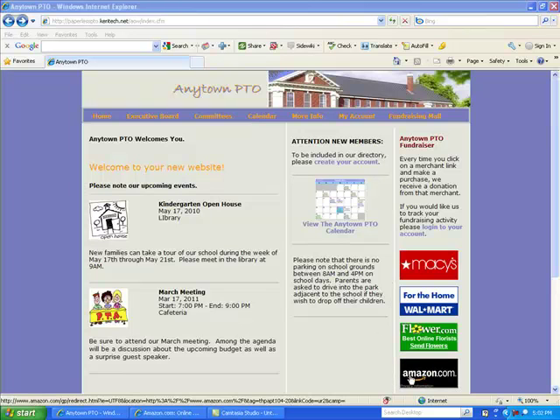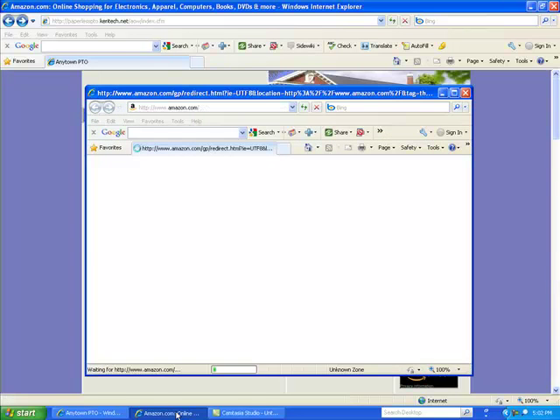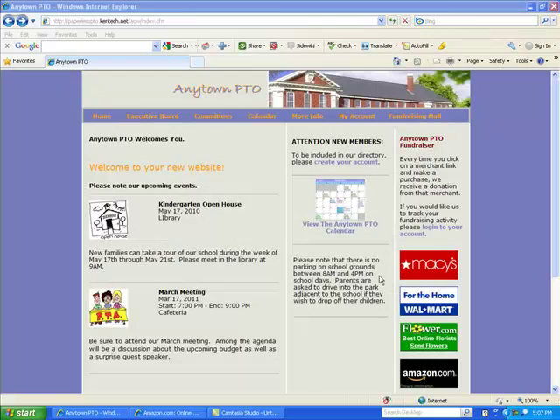For example, if we were to click on the Amazon.com image that you see, we will be redirected to the website of Amazon.com. And if we were to make a purchase from Amazon, a portion of the amount that we spent would come back to the parent-teacher group that we are affiliated with. The amount of each donation varies from merchant to merchant, and we have built a routine into each Paperless PTO website that enables you to track the details and activity of the entire fundraising program.